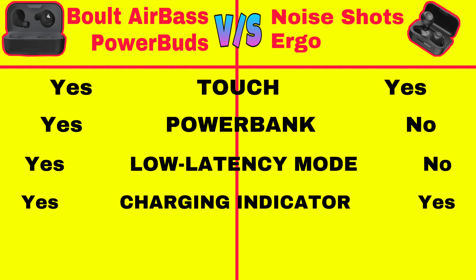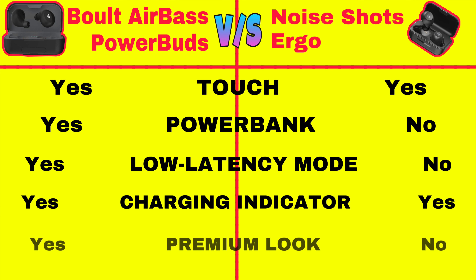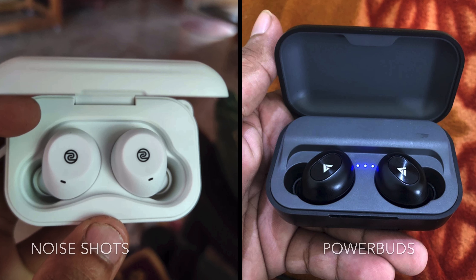Both of them come with a charging indicator. When you compare Power Buds and Noise Shots, Power Buds look a bit more premium and classy while Noise Shots look simple and elegant.